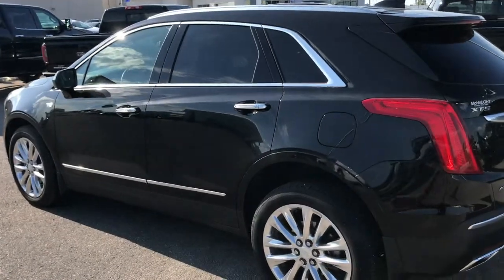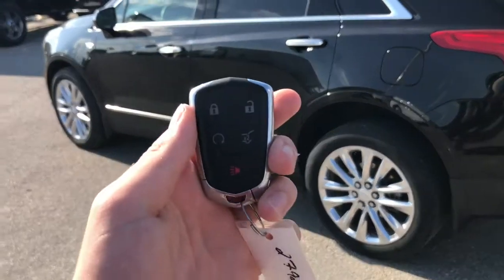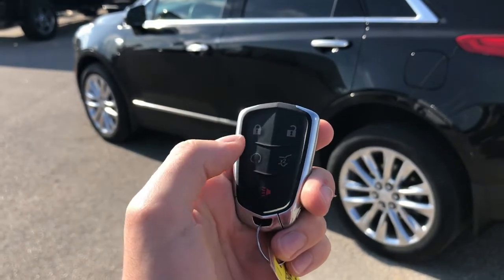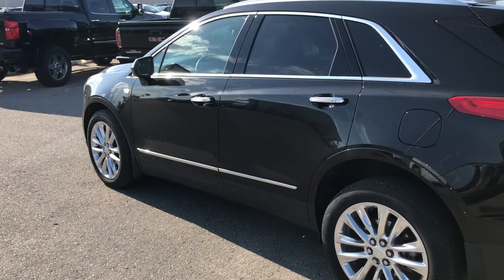Before we hop inside, I want to touch on the remote start on the key fob. You get two sets of keys with this vehicle. To use the remote start feature, hit the lock button once and then hold down remote start — that's going to power up your vehicle in the winter or in the summer.